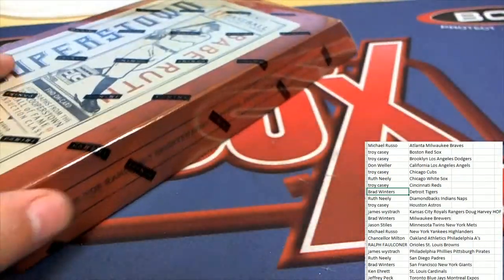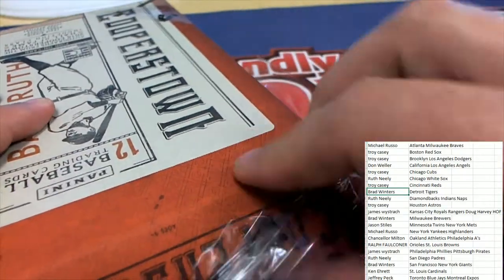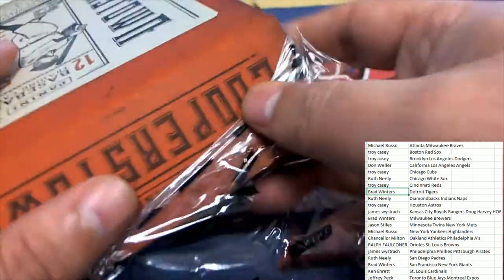But right now it's just time to rip and pull some Hall of Fame autographs. Let's hit a Randy Johnson — yeah, let's hit something outstanding in Cooperstown Baseball.